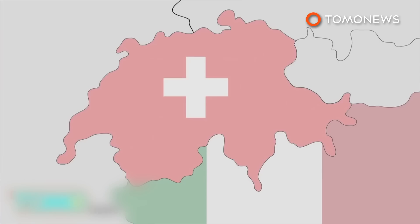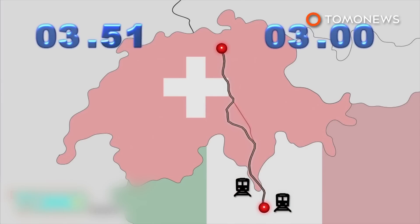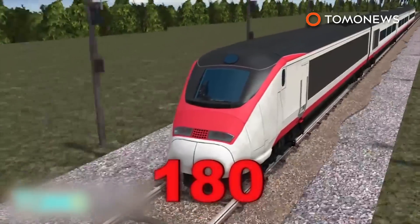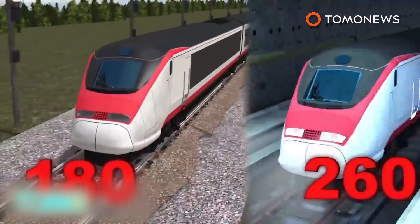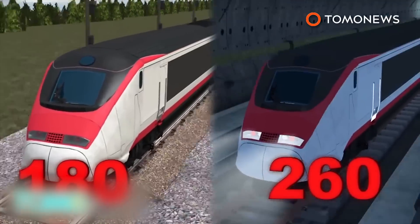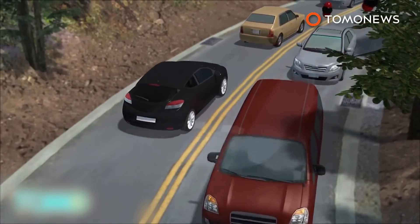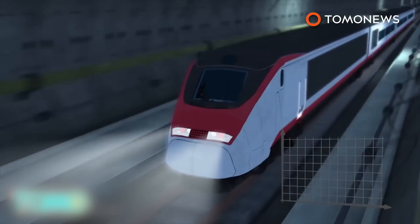The tunnel will cut the train journey time between Zurich and Milan by one hour, to just about three hours. About 260 freight trains will be able to use the tunnel per day, up from the 180 maximum on the current route. It is also hoped that the tunnel will reduce alpine road traffic and consequently reduce CO2 emissions.